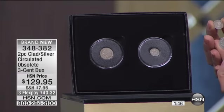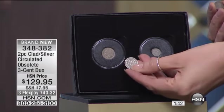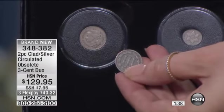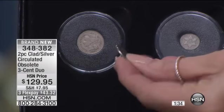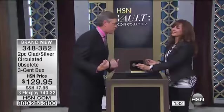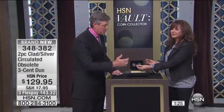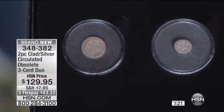Nickels later on, because of the success of this coin — at the time, the five-cent coin was known as a half dime. They eventually started making them out of nickel, and in the public lexicon they became nickels over the course of the years. But the first nickel coin, the first non-silver or gold United States government coin — a copper coin — is going to be the three-cent nickel.